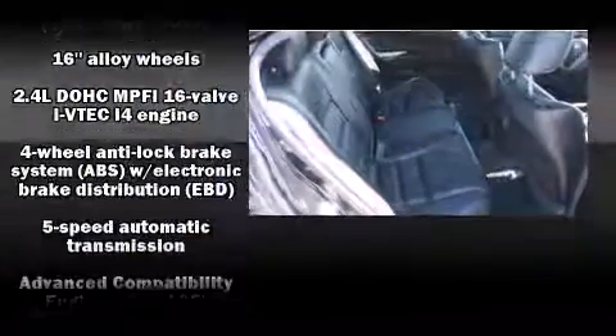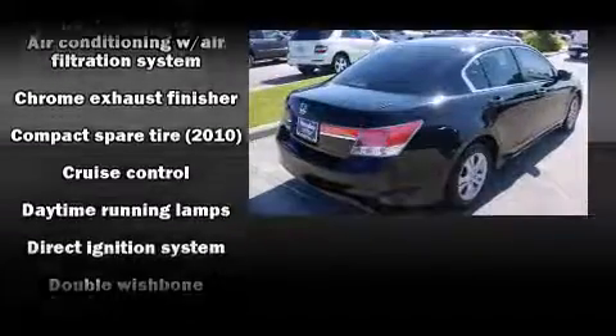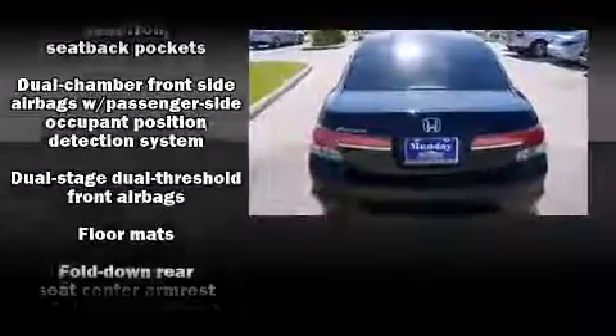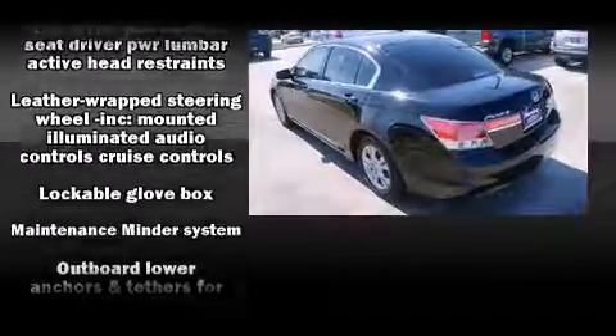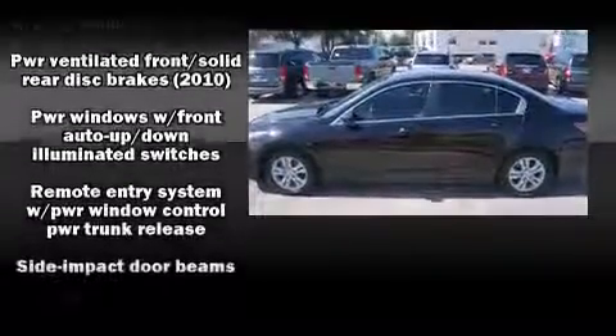Honda also prioritized safety and security with features such as dual front-impact airbags with occupant-sensing airbag, front-side impact airbags, traction control, and four-wheel disc brakes with ABS. This car was designed with safety in mind, allowing you to drive with even greater assurance.